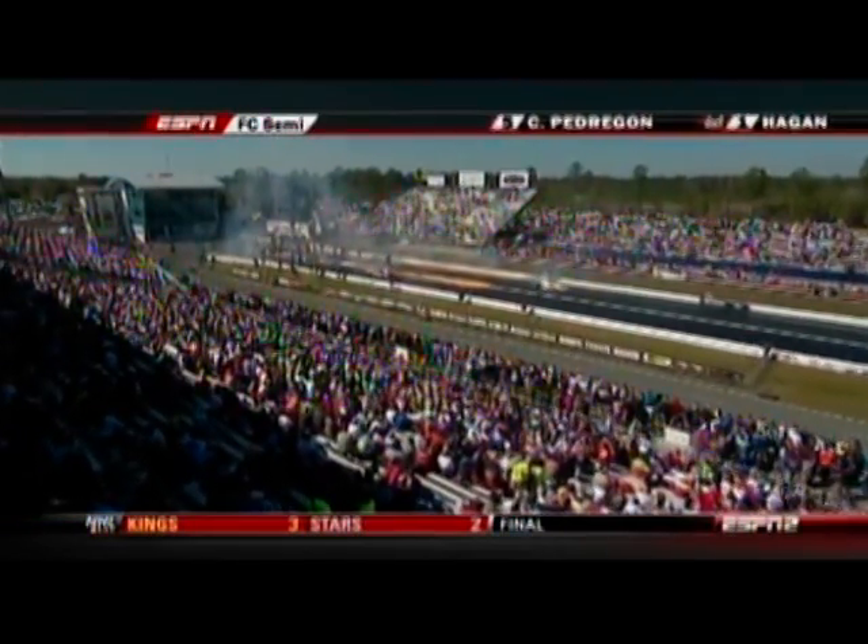And to the line now, the number-one qualifier Roger Brogdon and Jason Line.